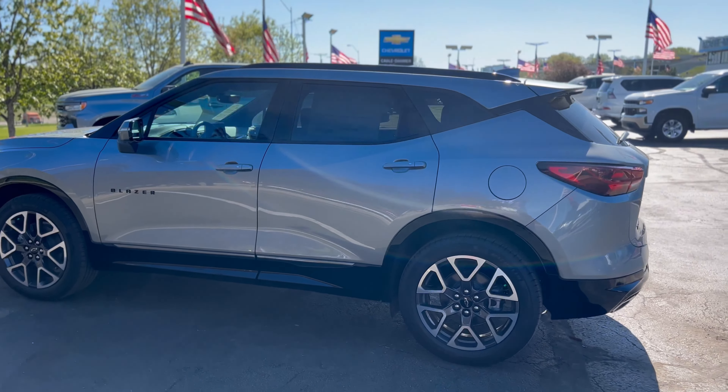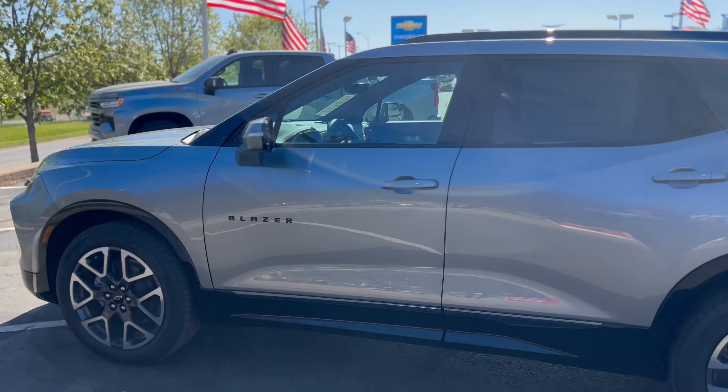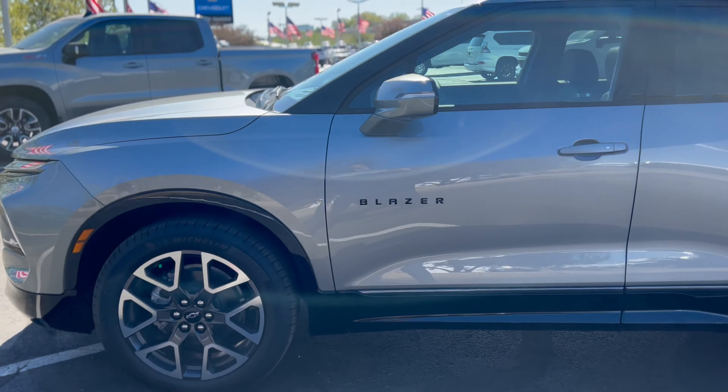Cable Dahmer — home of the five-year unlimited mileage powertrain warranty. It's available today, come check it out. Trey Mayhew.